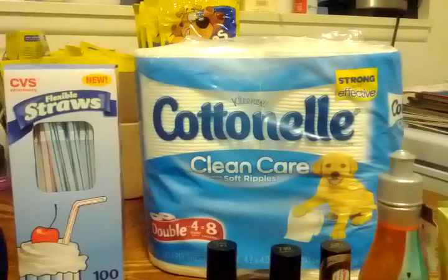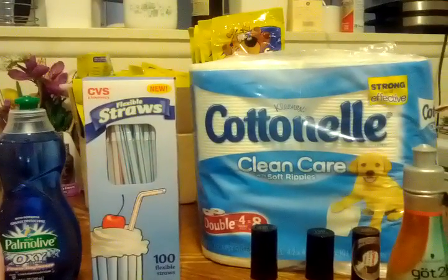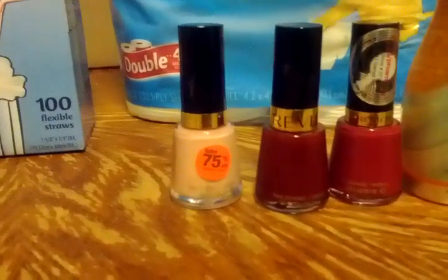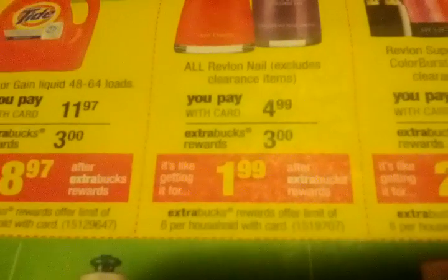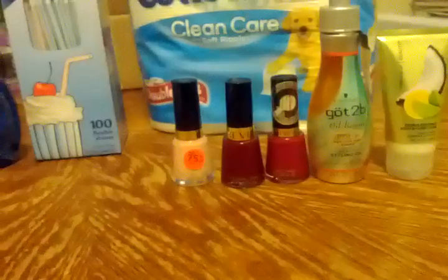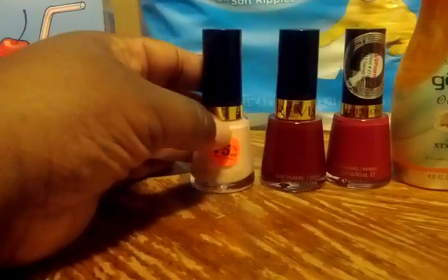Cotton nail wipes are on sale for $2.99 at CVS, which was right on time because my tissue stock was getting very low. Then the Revlon nail colors are on an ECB deal — all Revlon (excluding clearance) is $4.99 and you get back a $3 extra care buck, effectively making it $1.99. It's a limit of six per household. I decided to take a chance and picked up one that was 75% off clearance to be a guinea pig for you guys and see if it would work.